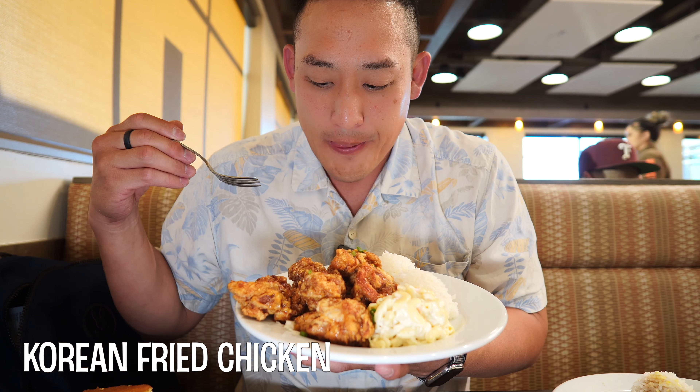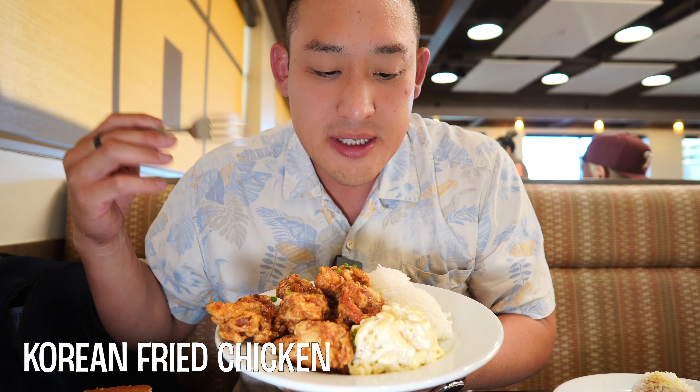I've been dreaming of this. It's been over a year since we've been back to Hawaii, so I'm super excited. I'm going to start off with my personal favorite dish — the Korean fried chicken. I've dreamt about this. This is always like my first go-to menu item, if not the Zip Pack. So let's get straight into this, I'm so hungry.